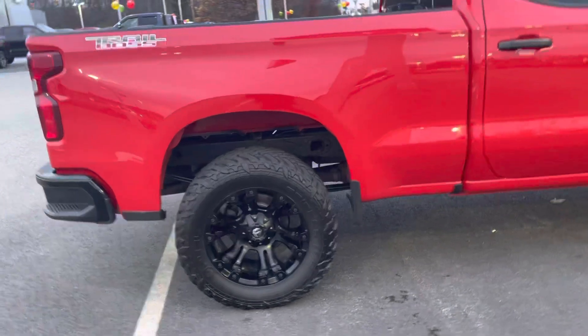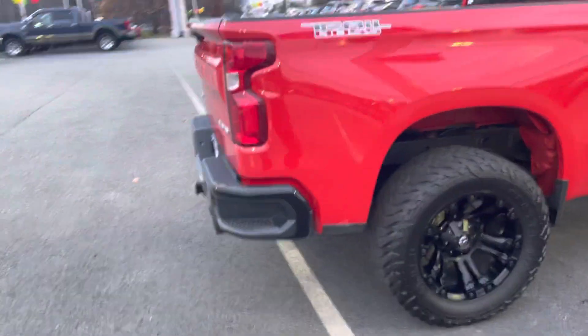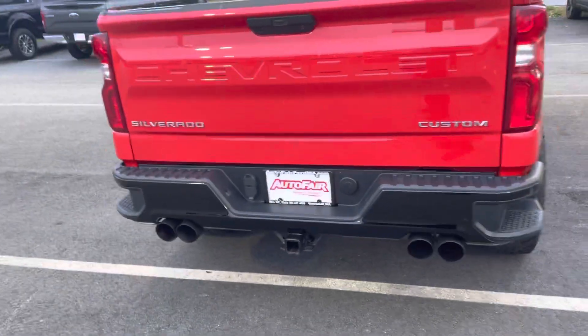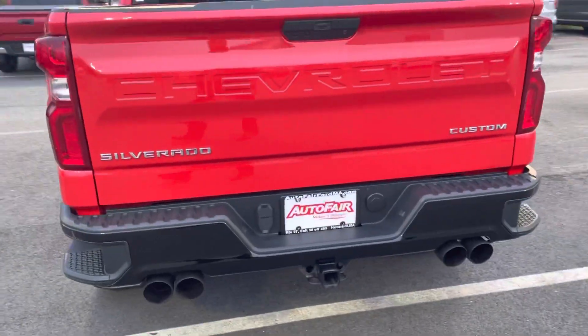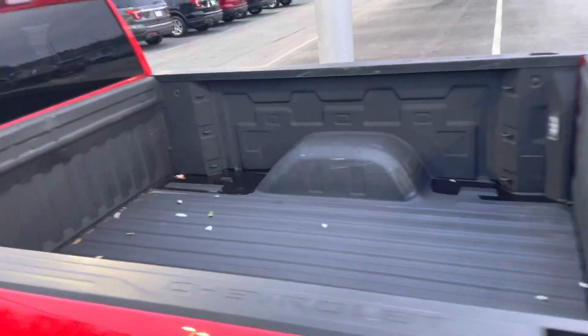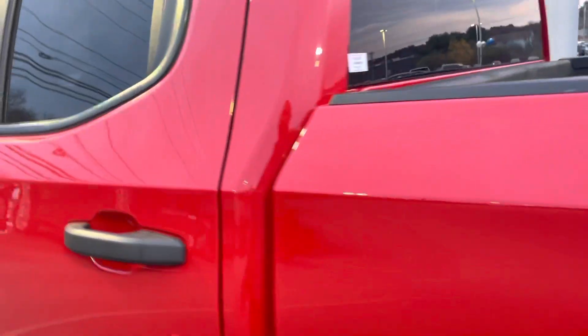It's the Trail Boss trim, it's got the premium fuel wheels — absolutely beautiful. It's also got quad tip dual exhaust. The truck is absolutely gorgeous. It's got a trailer hitch receiver, four and seven way plug-ins for your trailer, and a spray-in bed liner.